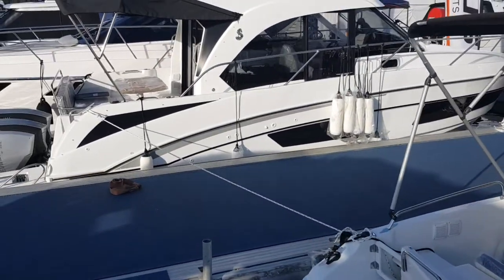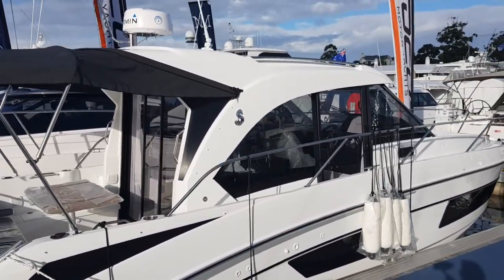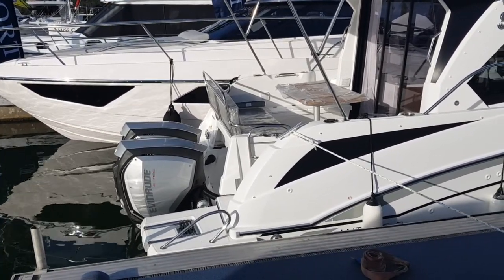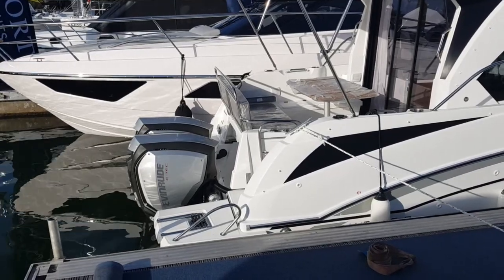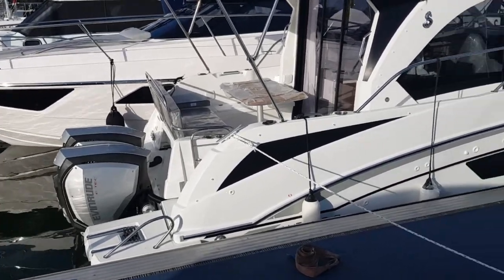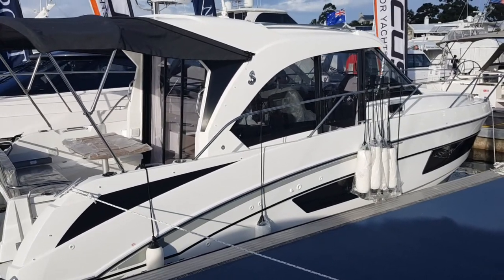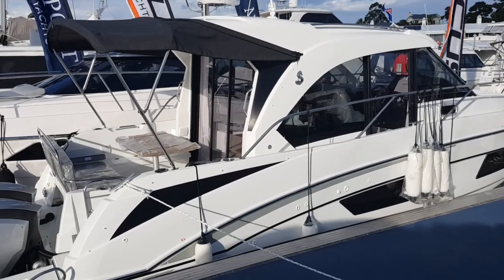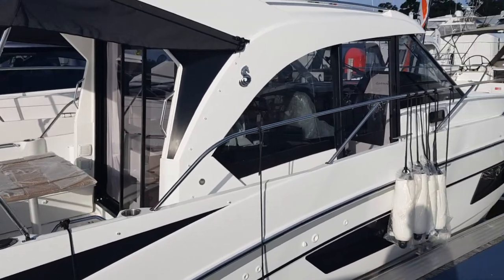Over here we've got the Antares 9, with twin Evinrudes. Normally we have these with twin Mercurys, but you do have a choice of Suzukis and Yamahas depending on your preference. This is a very highly spec'd model: two large cabins, separate head, Garmin radar, air conditioning, generator, rear awning — a beautifully specified boat.